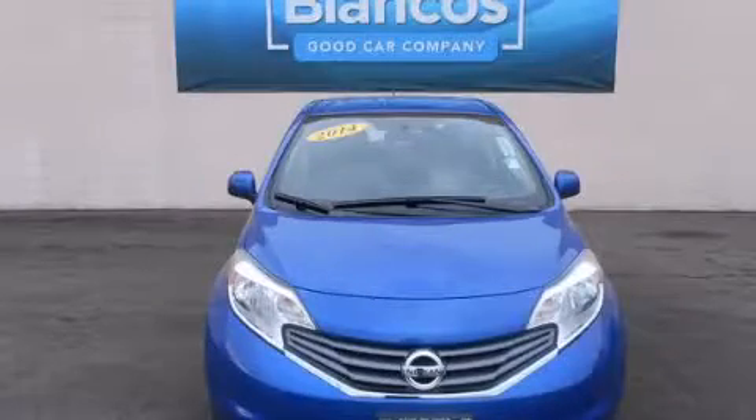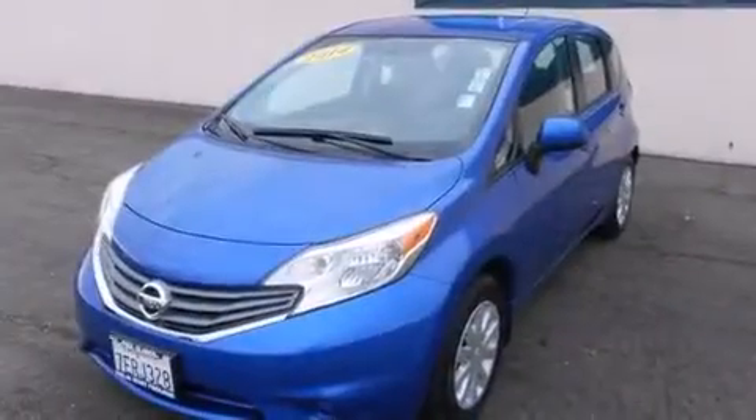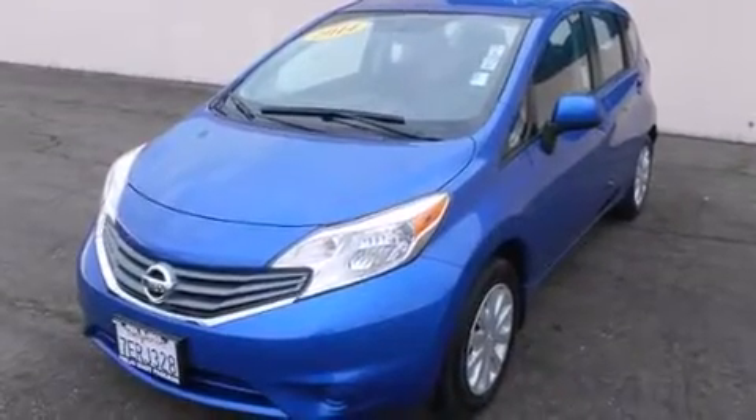This is a 2014 Nissan Versa. It features a 1.6-liter four-cylinder engine and an automatic transmission.